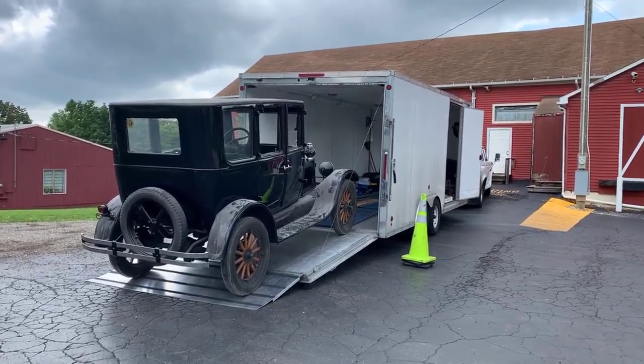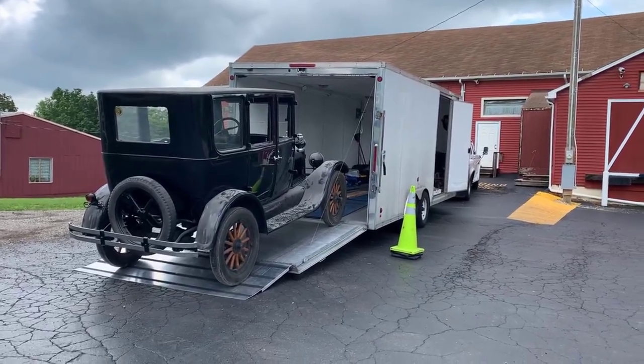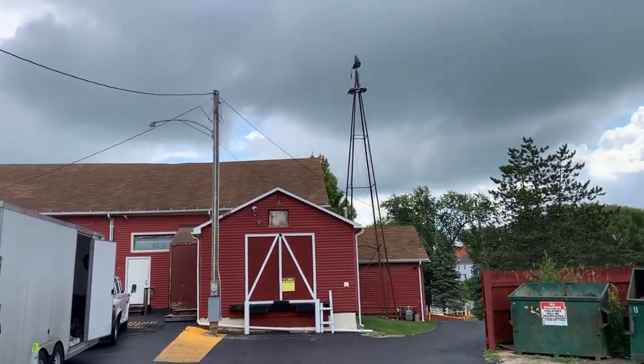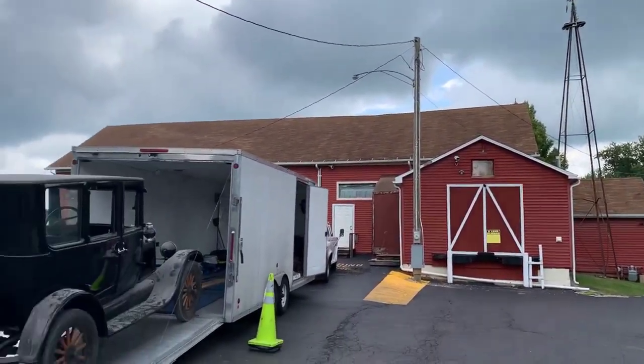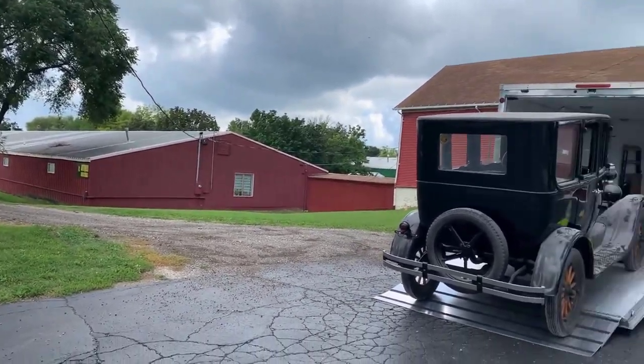Greetings from the road. It's Freighter Jim. It's Sunday mid-morning. I'm here at the Volo Family Museum outside of Chicago. I'm behind the Red Barn and I'm offloading this Model T.